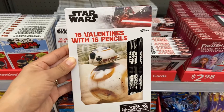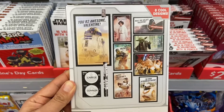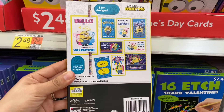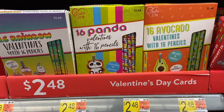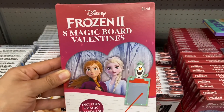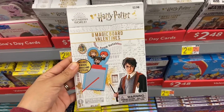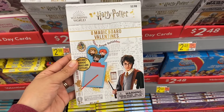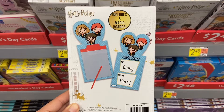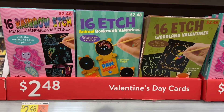I found some Star Wars Valentine's Day cards — it comes with 16 valentines and 16 pencils, and this is two dollars and 48 cents. I also found this neat Frozen 2 Valentine's Day card set; it comes with eight magic boards and is two dollars and 98 cents. Who else loves Harry Potter? I found this eight magic board set that comes with eight styluses for just two dollars and 98 cents. These Valentine's Day cards are a lot of fun — they come with their own styluses and you can etch any type of design that you want.